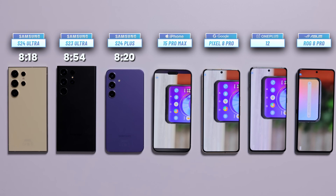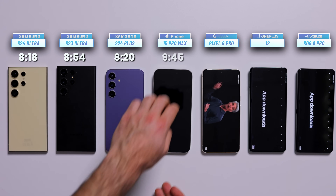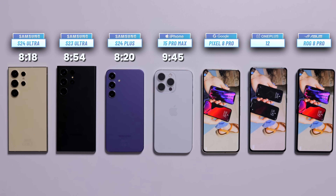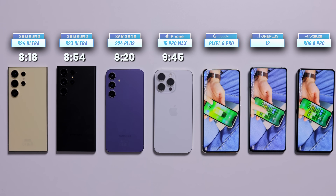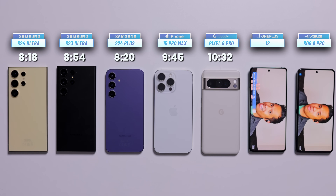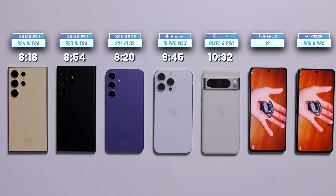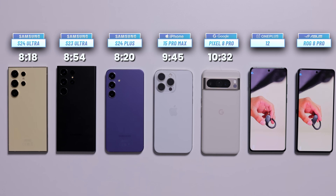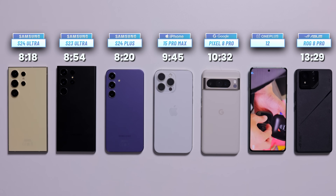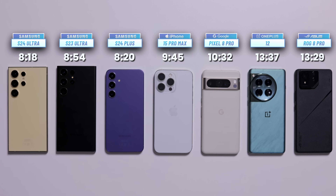Keeping on going, we fast forward and stop when another phone taps out — it's the iPhone 15 Pro Max with a score of 9 hours and 45 minutes, definitely a big improvement over the Galaxy models. Now we have three phones left on the table. Fast forward and another black screen: it is the Pixel 8 Pro, finishing with a respectable score of 10 hours and 32 minutes. We wait for a while until, 13 hours and 29 minutes into the test, the Asus ROG Phone 8 Pro taps out in second place. The winner for this test is the OnePlus 12, which also dies shortly after with a score of 13 hours and 37 minutes — very impressive scores from these two phones.